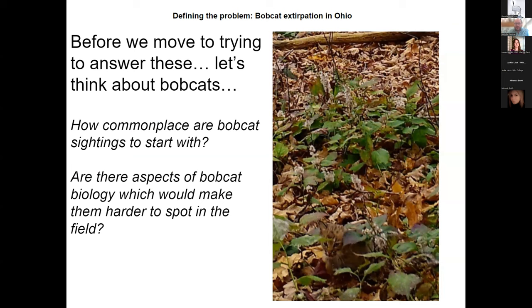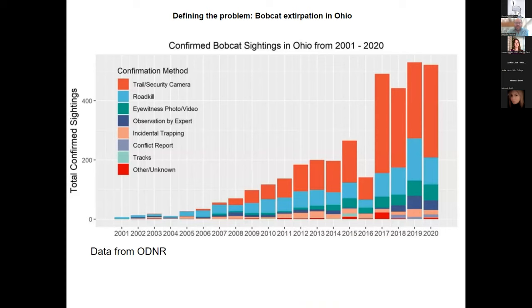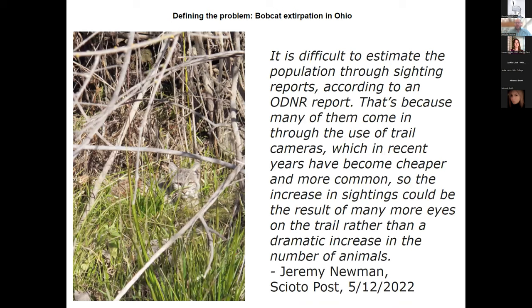The short answer is they're absolutely hard to spot, as you probably see in these slides. While ODNR has put a concerted effort into getting the word out to look for bobcats, a lot of sightings come through trail and security cameras, which have seen an explosion on the market in the last decade as prices have come down. ODNR acknowledges this — we don't really know if the seeming increase in sightings is due solely to population recovery or simply because there are more people and cameras out there looking.